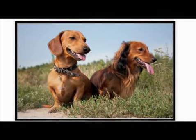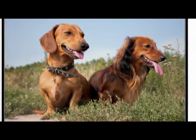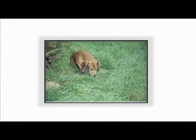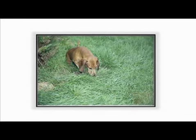Harsh, wiry terrier coats were bred in to protect the dogs against briars and thorns. In time, the breed was adapted for hunting other game. Smaller dogs were produced to pursue foxes, weasels, and rabbits.